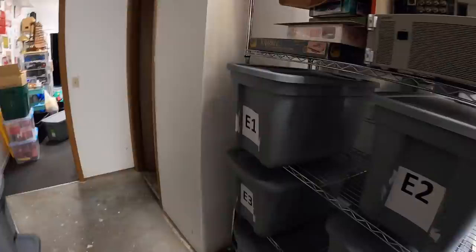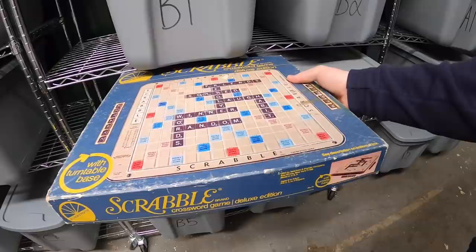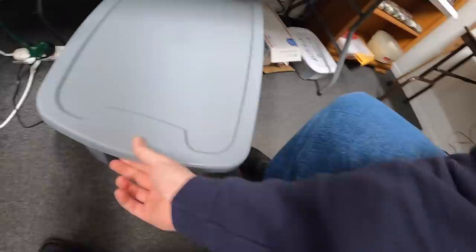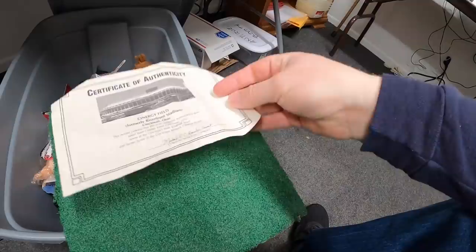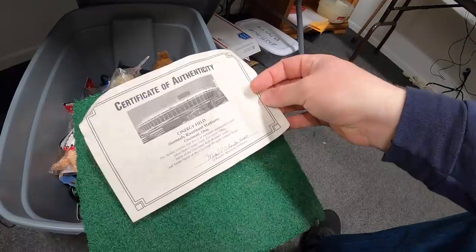Sold a Scrabble game — the Deluxe Edition from the '80s. The box is in rough shape and it was missing three maroon tiles, so I made sure to put that in the title and description, though I think it hurt the value a little. This sold for $14.99 plus shipping. Something else sold out of the next bin — a Riverfront Synergy Field stadium turf piece. This is also something I screwed up on: I missed the free shipping that was automatically applied. I would have put plus shipping, but it defaulted. It sold for $24.99 free shipping.